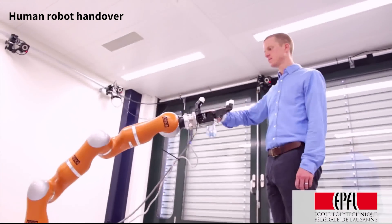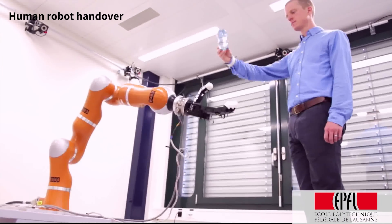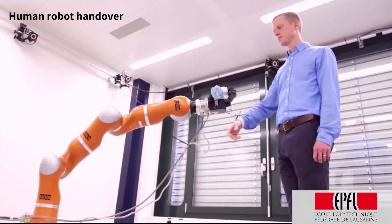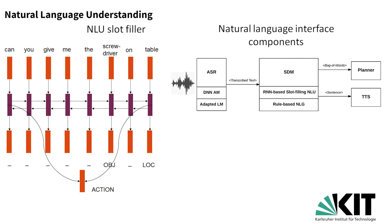EPFL have studied closely a number of human-robot interaction tasks and implemented them as dynamical systems in order to realize a fluid and natural interaction between the robot and the technician. Even though we want the robot to be able to proactively offer assistance without any prompting, it will also be useful to have a natural language interface to the system.